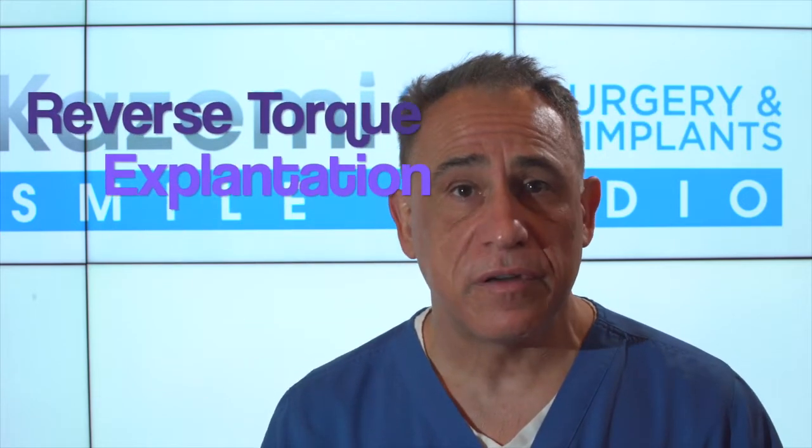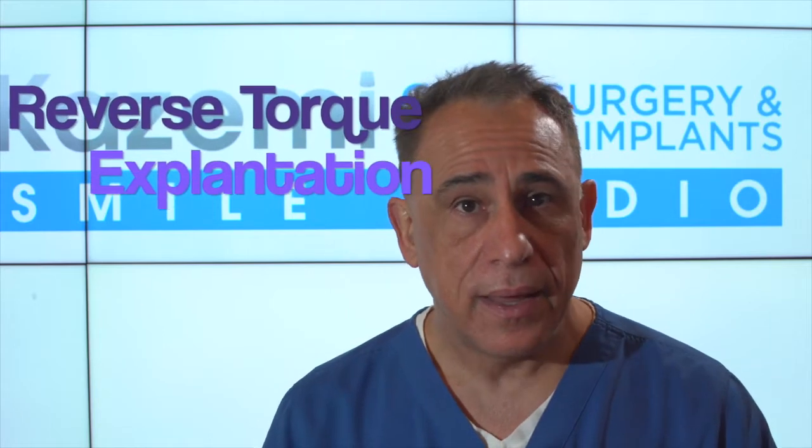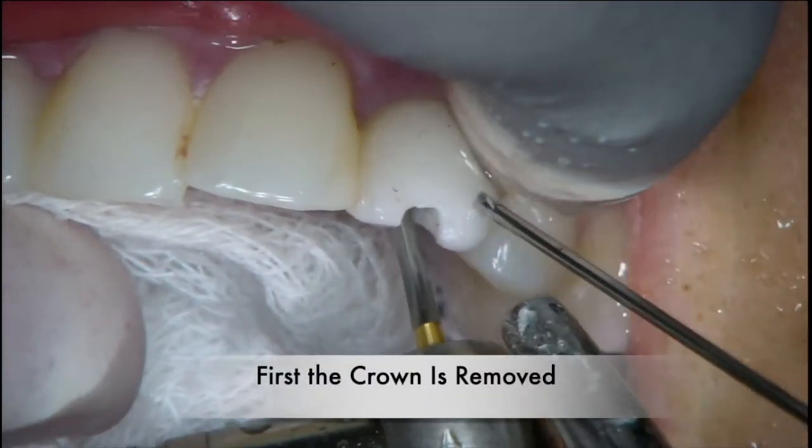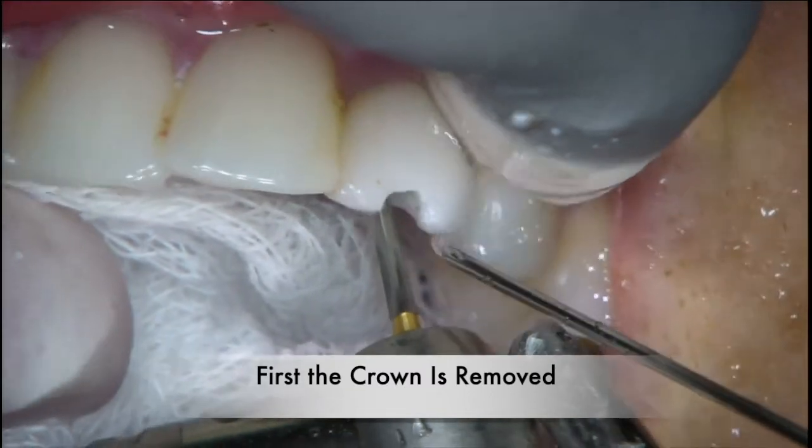The plan was to remove the implant using a non-invasive reverse-torque technique and place some autogenous bone particulate in the socket in order to help preserve and augment the bone. First, the crown was removed from the implant.